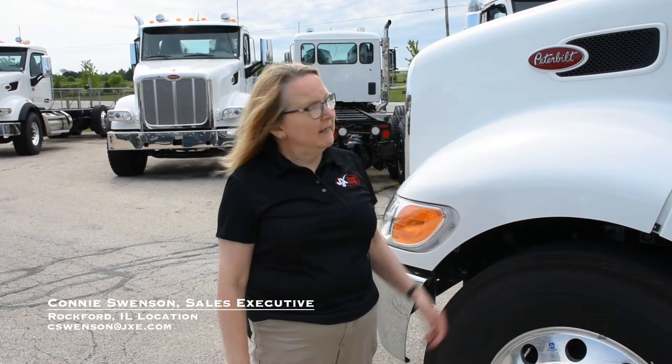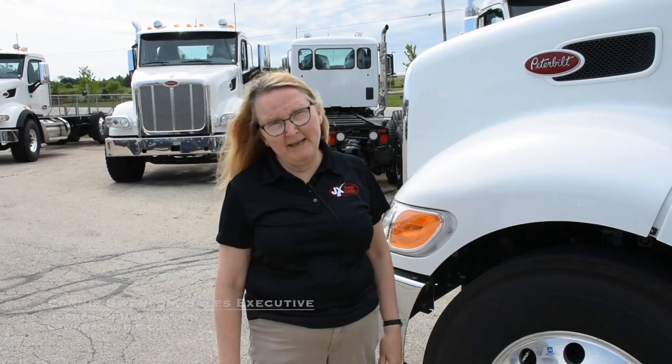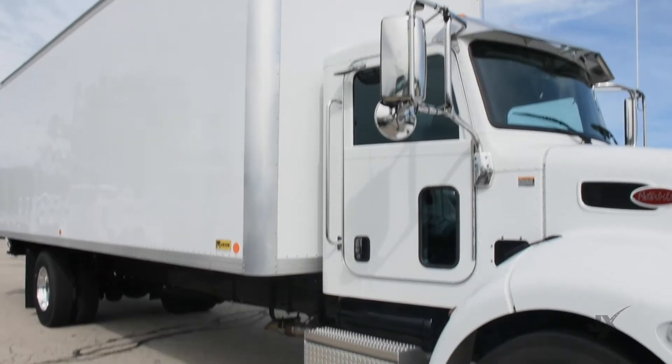Hello, I'm Connie Swenson and I'm here at JX Truck Center with one of my favorite Peterbilt models, the Model 348. I really enjoy using this truck with my customers because of the versatility in the specifications, especially for vocational applications.